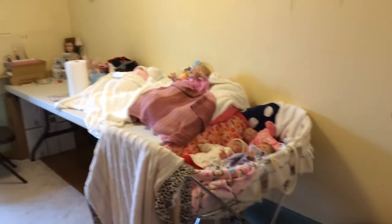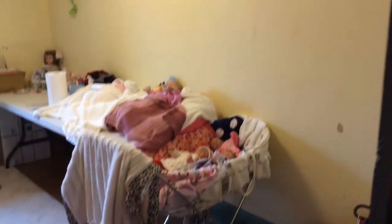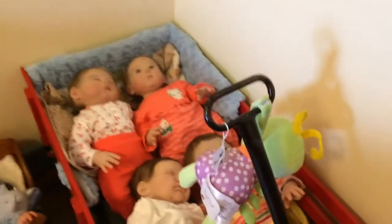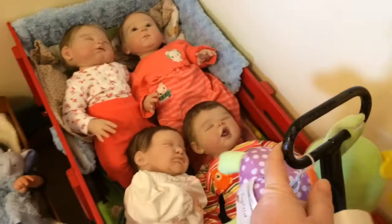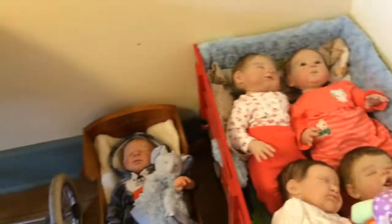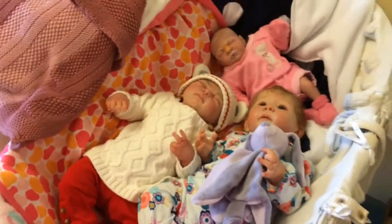Hi everybody, it's Mom Forever, just coming back. I got the room in a little bit better shape. Obviously the walls aren't fixed yet, but that's going to take a while. I have better lighting because it's daytime now instead of night. And Goldie is somewhere in the house — she might be joining us, you never know.